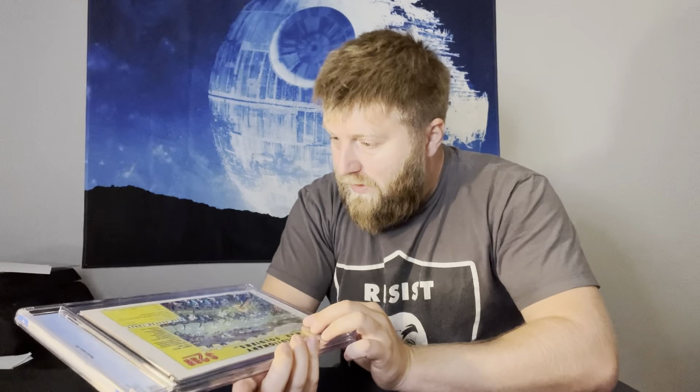Daredevil #117 — this one I didn't think was going to get a 9.0. I thought it was really nice, like a 9.4 to 9.6 maybe. This is the first appearance of Kingpin in Daredevil, from 1981. 9.4 — okay, kind of in the range I thought. It's a good-looking 9.4. I see a couple ticks on the back, but yeah, 9.4, that's what I thought it would be.